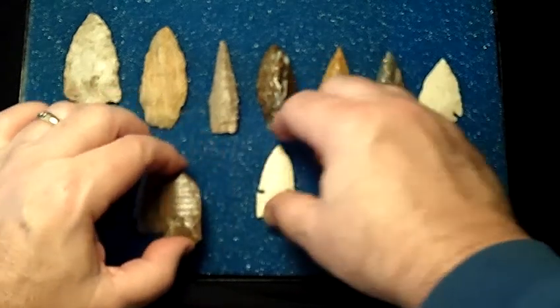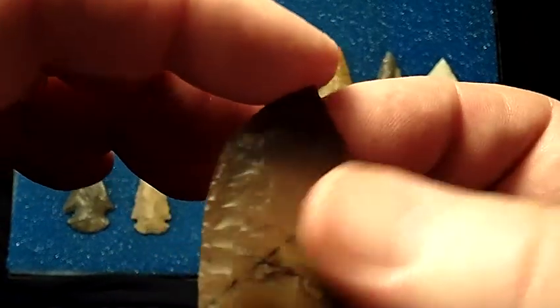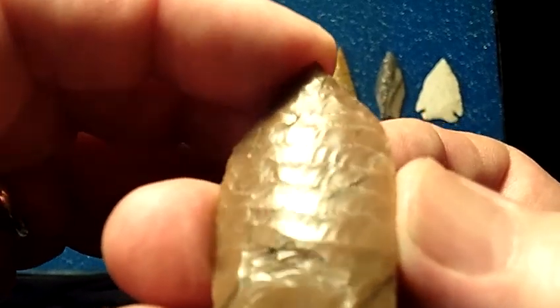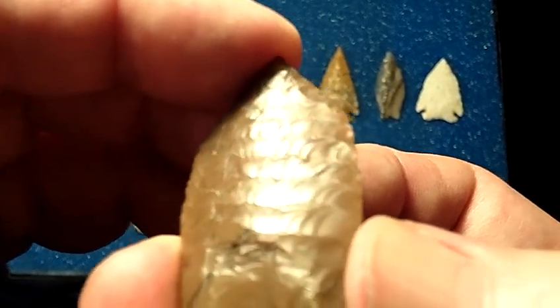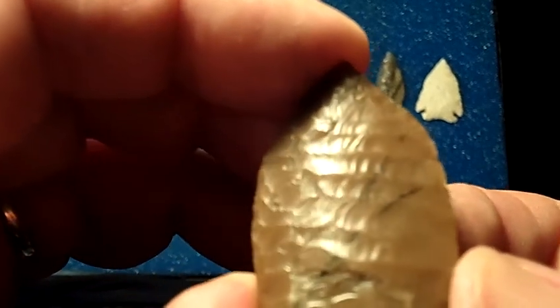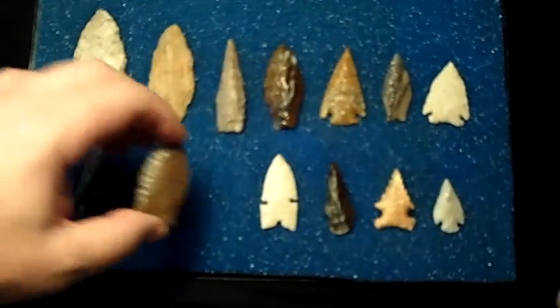Let me just go back to this Allen and show you this again. Look at the parallel flaking on this — this oblique flaking you don't see on too many points that ever hit the open market like this. These are the first ones that are snapped up by collectors, especially advanced collectors. This is what they really look for in a point — this oblique flaking — and you just don't see it very often.